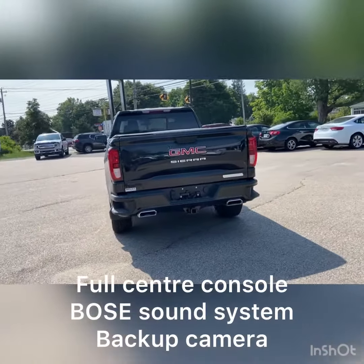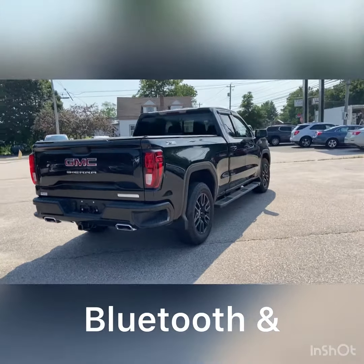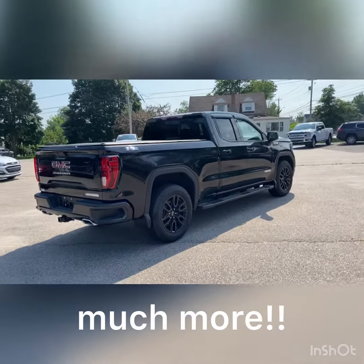It also has a full center console, Bose sound system, backup camera, Bluetooth, and there's so much more that I wasn't able to mention.